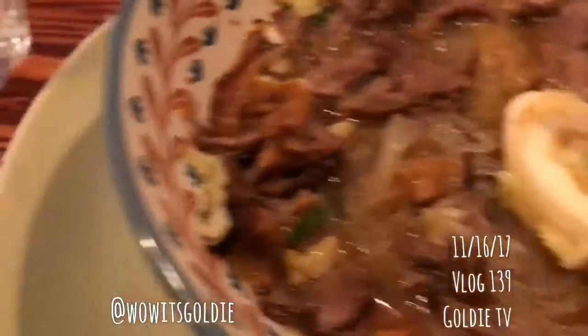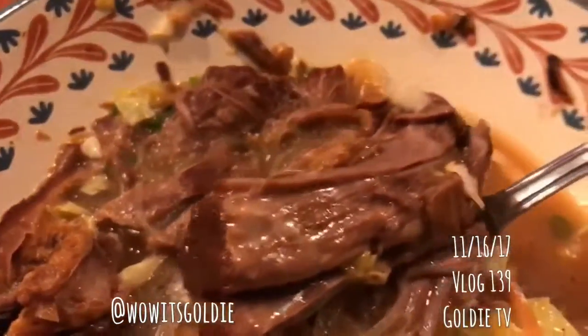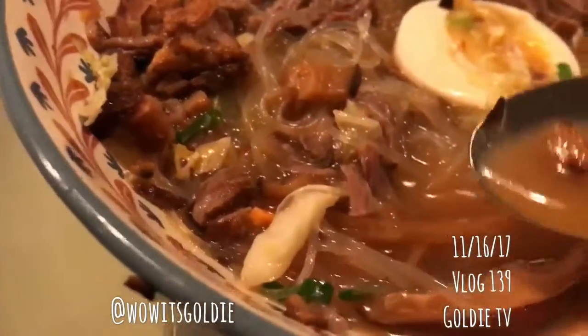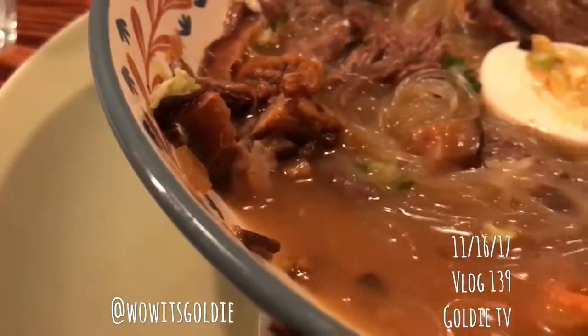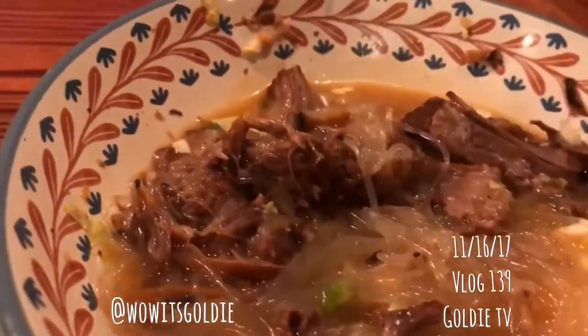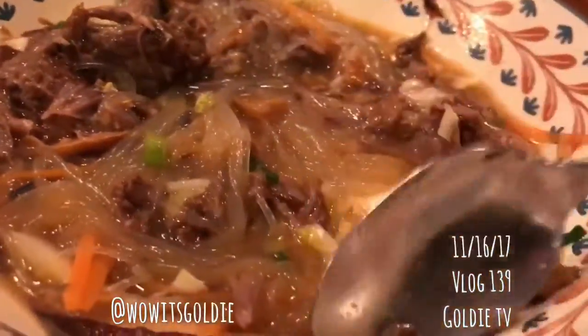In the soup there is egg, short rib — yummy — there's carrots, clear noodles, glass noodles, and what looks like mushroom. A lot of different seasonings. It's actually really good and it's very comforting, completing my winter feeling right now.